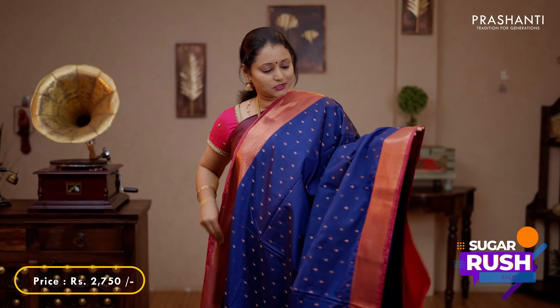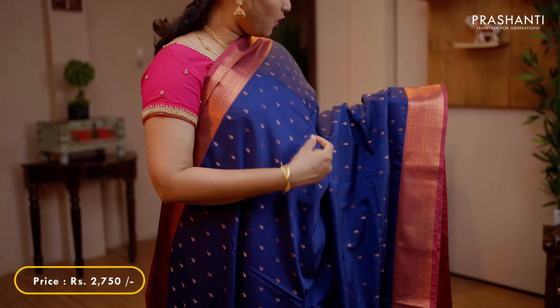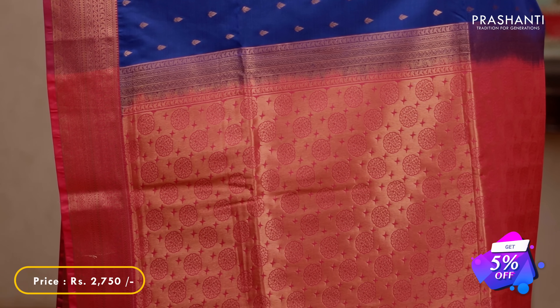Navy blue with tomato red - one more beautiful saree with rich zari woven borders on either sides. Small copper zari woven buttas running all over the body. A rich contrast pallu in tomato red with tassel stamp and a plain blouse in tomato red, priced at 2750.